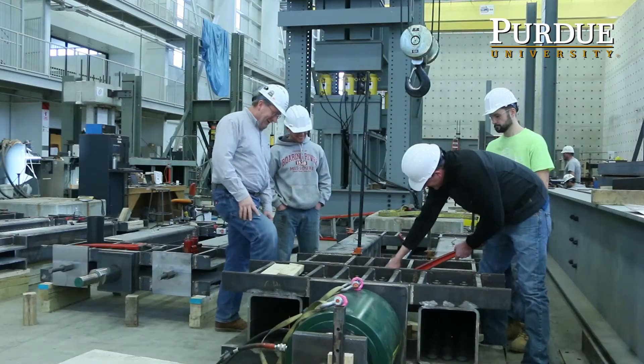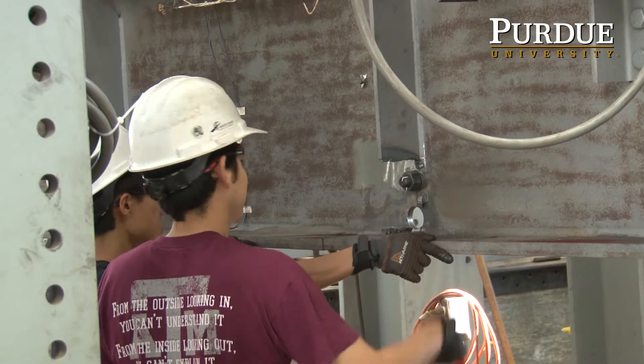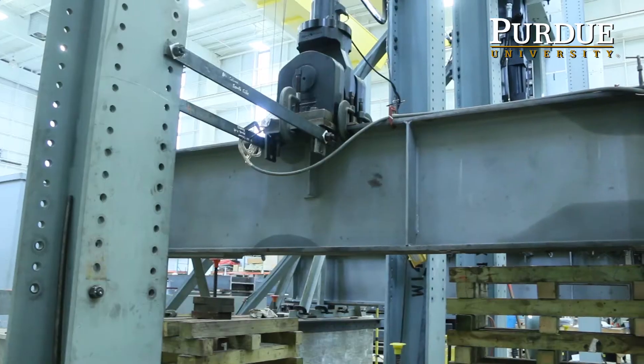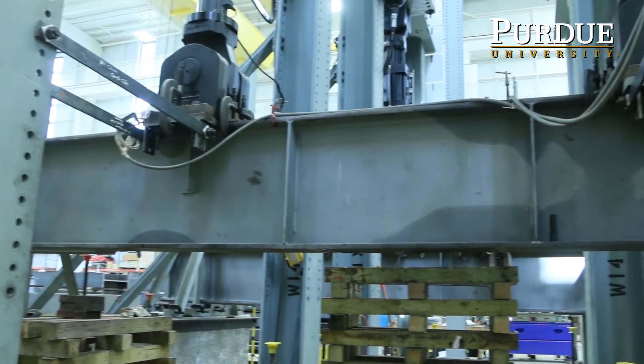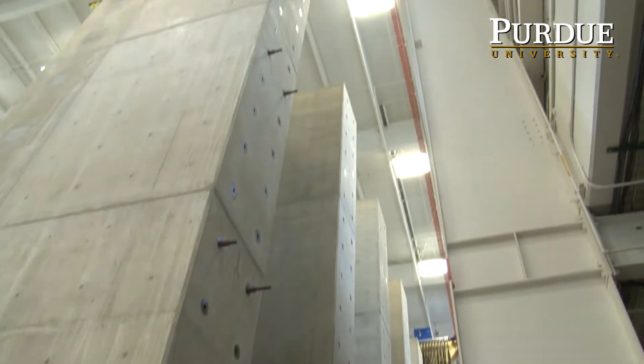Bowen Lab is structural engineering, which is anything that has to do with buildings or bridges, and basically the components of those. And we test everything from scale down to full scale, one-to-one testing.